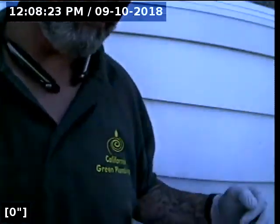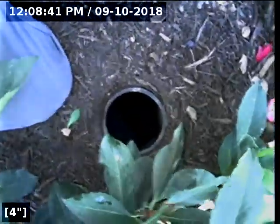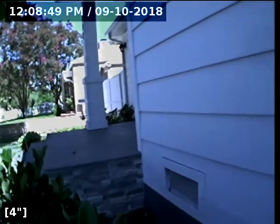Hi, my name is Rafi, I am from California Green Plumbing. We are here at 4532 Farndale Avenue, North Hollywood 91602. We found an orange clean out in front of the house, located right here on the right-hand side of the front door. We're going to go ahead and run the camera through to see how the sewer line is.